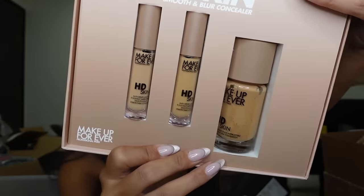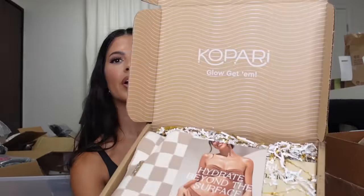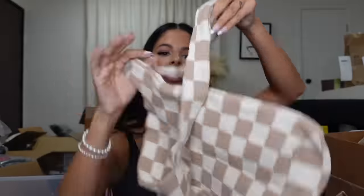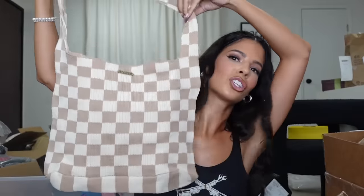Makeup Forever — oh, smooth under eyes! Looks like we got their new concealer. Thank you, guys! Kapari — okay, this makeup bag — actually it's not a makeup bag, it's a bag bag. It's so cute! I love the colors. Thank you, Kapari! And then they also sent over their body oil — it has gold in it, y'all. Gold! I'm done!